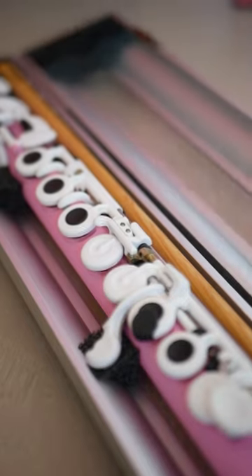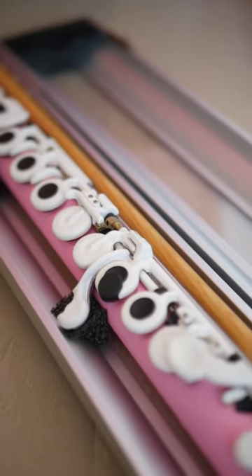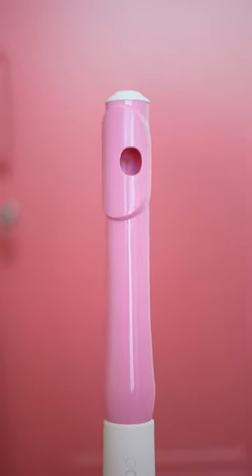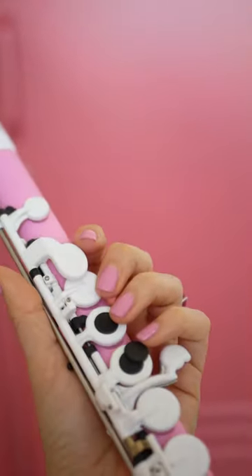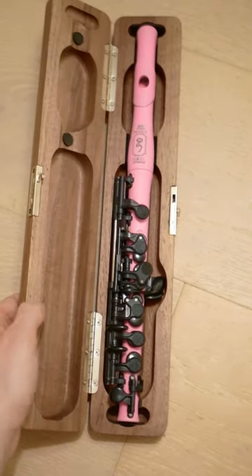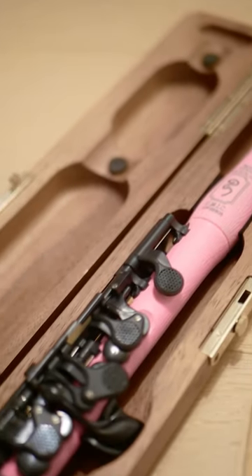So you can imagine how excited I was when the Flute Center of New York asked me if I wanted to try one of their new products — colorful and functioning flutes from Guo. I got to play on the toko flute in the beautiful pink shade carnation, as well as the new Voice piccolo. I mean, come on, have you ever seen anything cuter than a pink piccolo?